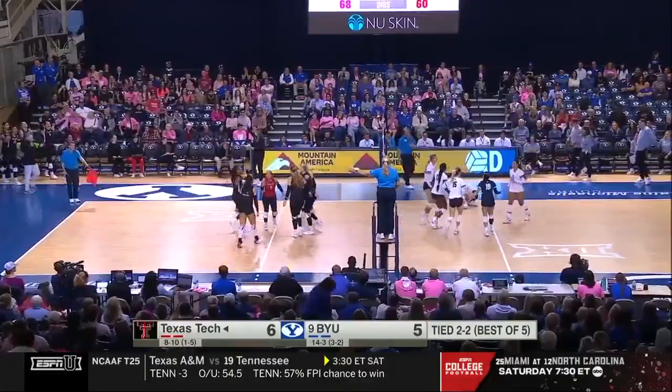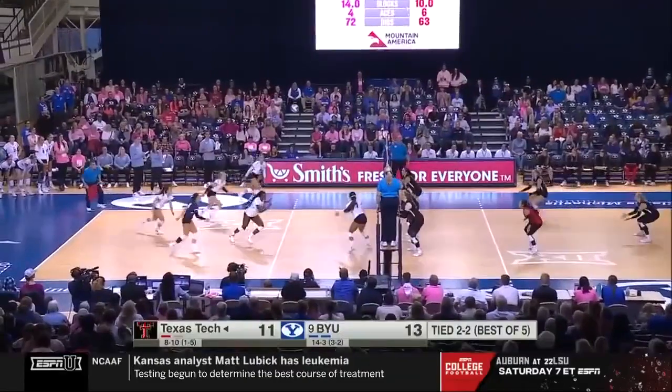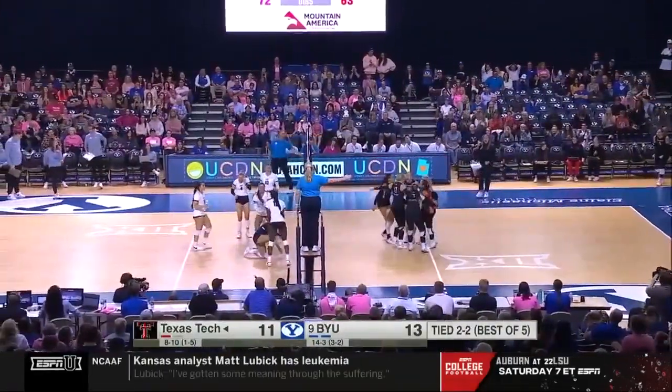That's a good block. Nice play by number 19. Perfect pass again. Lee is blocked. Dugan on the outside.